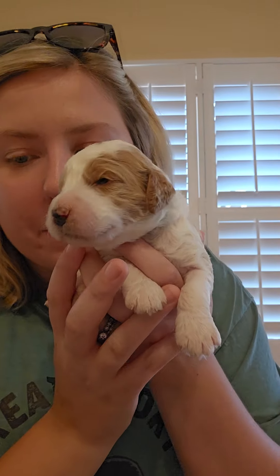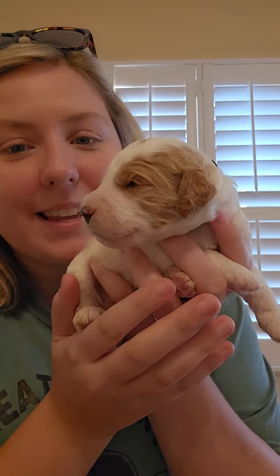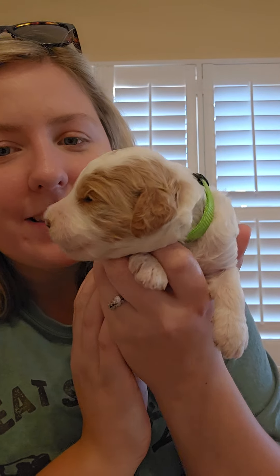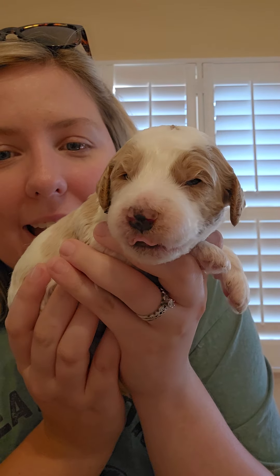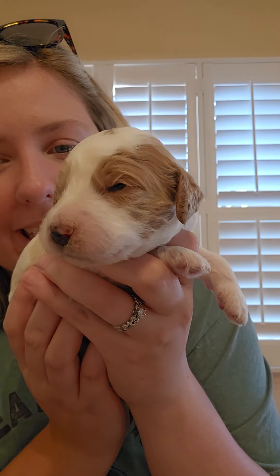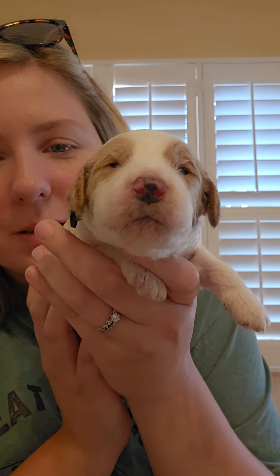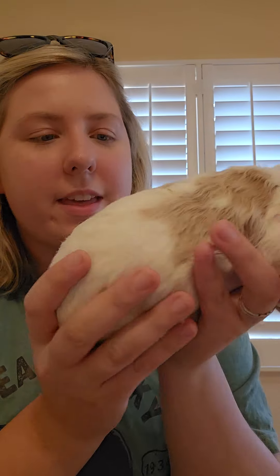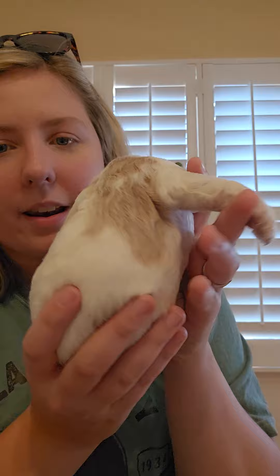And this big boy is David. He's a big boy — he reminds me a lot of Casper from Luna's litter. He's chunky. So cute. He's got a little speckled nose, and he's got that red around his eyes, and a little speck of red right here, and then a lot of red on his back. So this is Mr. David.